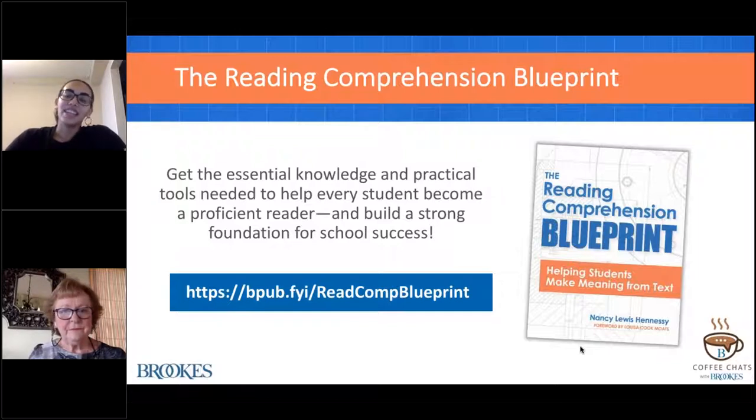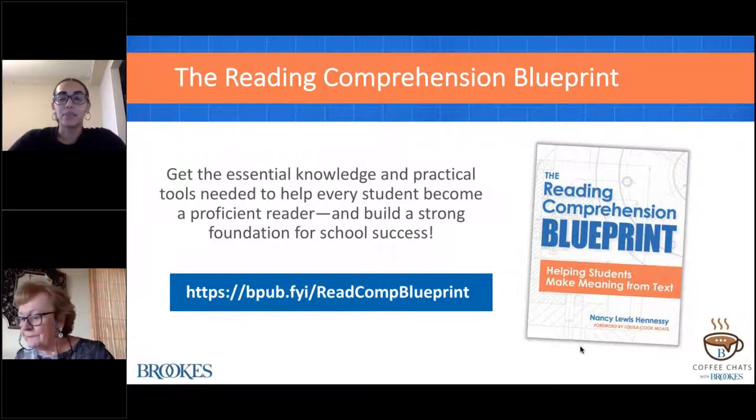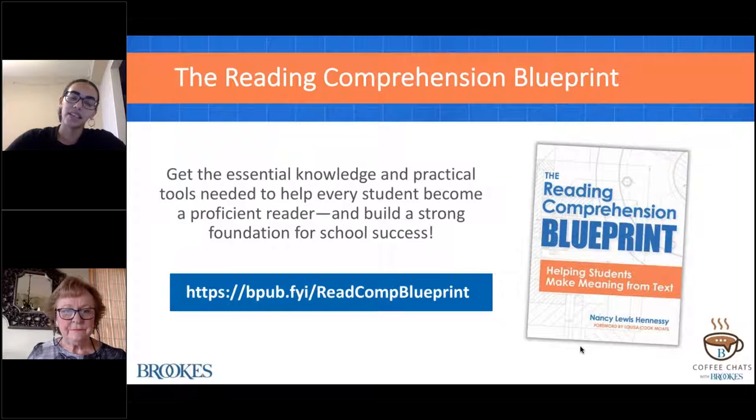During today's presentation, Nancy Hennessy will reference content from her book, The Reading Comprehension Blueprint: Helping Students Make Meaning from Text. This book offers a clear blueprint for understanding the complexities of reading comprehension and delivering high quality, evidence-based instruction that helps students construct meaning from challenging text. Aligned with science of reading and IDEA structured literacy approach, this book is a must for in-service educators. To learn more about the book, you can visit the URL shown on your screen.